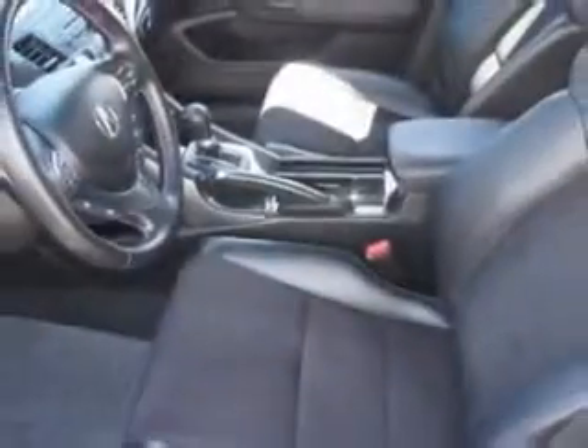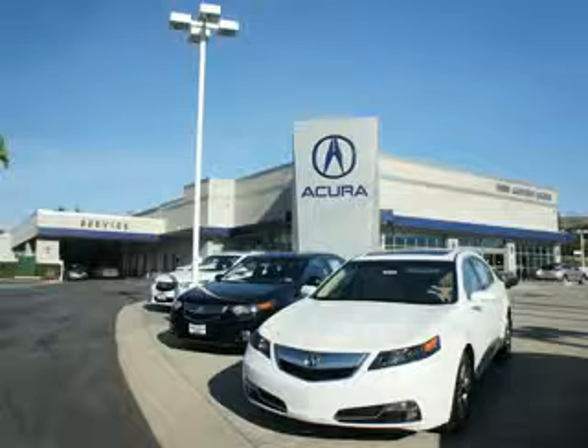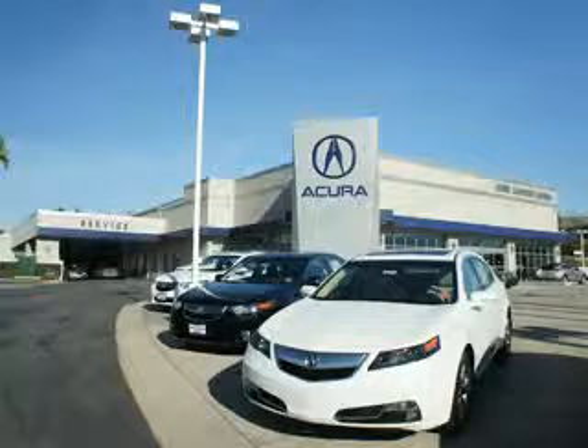Enjoy the drive and have peace of mind in this 2012 Acura TSX. See us at We're Canyon Acura today. At We're Canyon Acura, you can be sure you'll get the right vehicle for the right price. And that's just the beginning. At We're Canyon Acura, get the respect and great price you deserve.